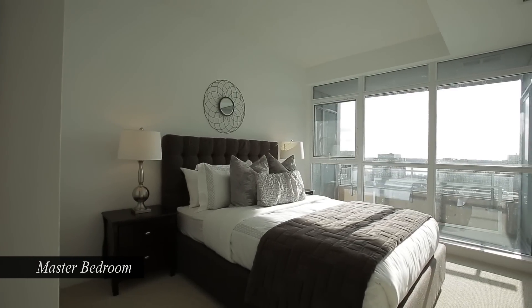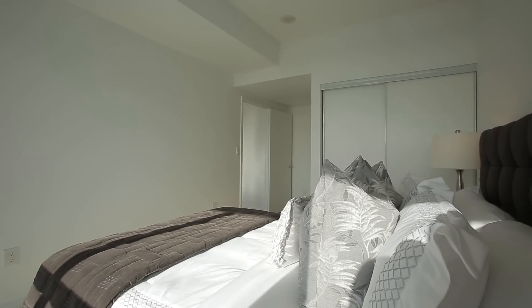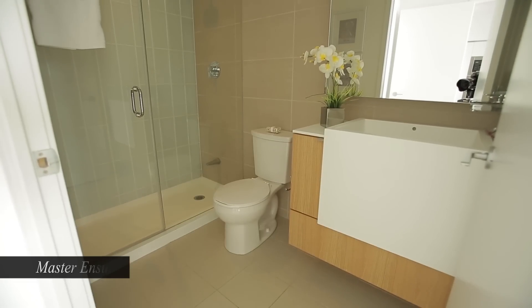Bright master bedroom with gorgeous view, plenty of storage space, and three-piece zen-like en-suite bathroom with generous walk-in rain head shower.